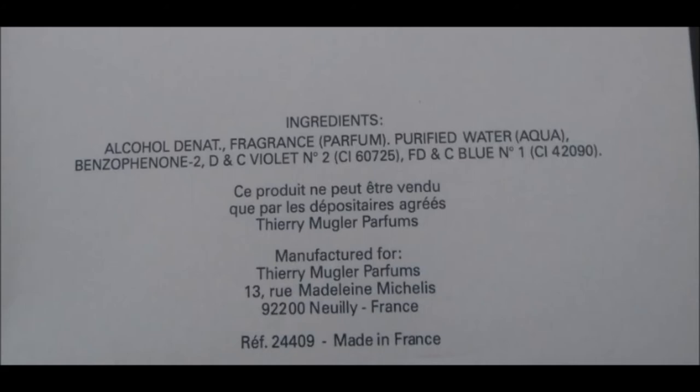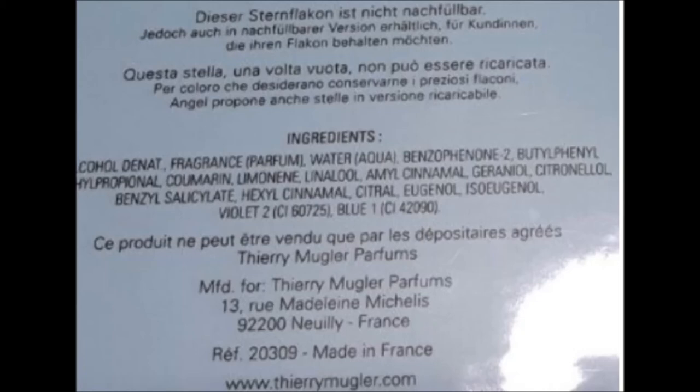In 2003-2004, you got the same logo and the same type of front of the box — there was no difference. The name of the perfume was still quite small. But if you look at the back of the box, you will see a longer list of ingredients, as you can see here, and also for the first time the Thierry Mugler website is included. So this is not-so-vintage but still vintage.